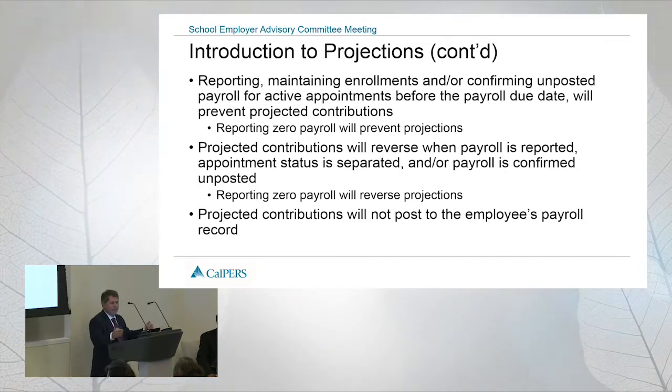If you report payroll, maintain enrollments, confirm that there's missing payroll on active appointments, we will not project anything. If you report zero payroll coming in June, we will not project. If you report earnings significantly lower than a prior month, we will not project — we take what you've reported and use that as reported contributions. We're not going to police what you've reported; we're just making sure all active appointments are either reported as having payroll or not.